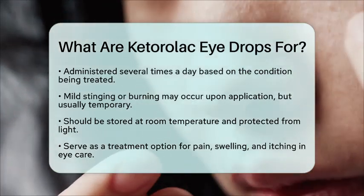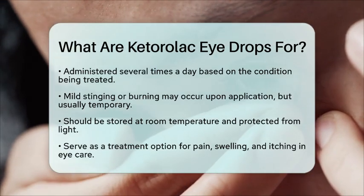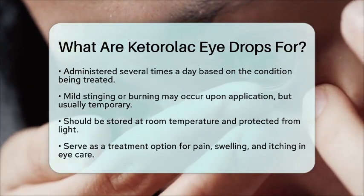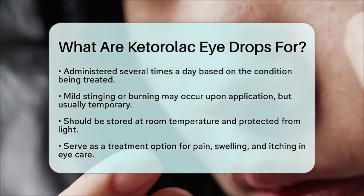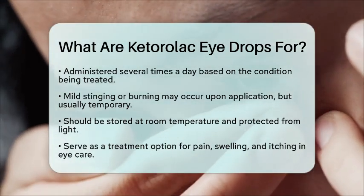In summary, Ketorolac drops serve as an effective treatment option for managing pain, swelling, and itching associated with eye surgeries and allergic conditions. They provide relief while minimizing potential side effects, making them a valuable tool in eye care.